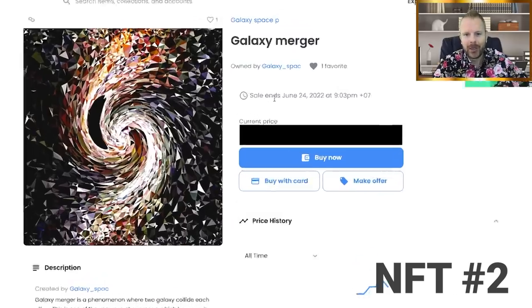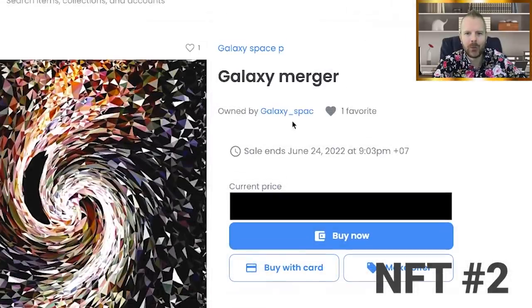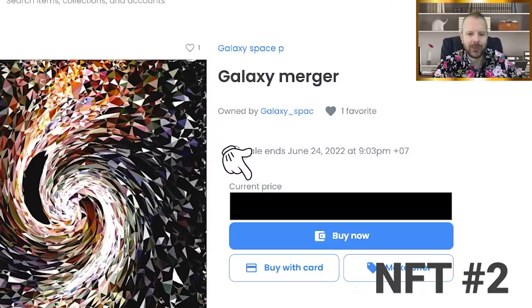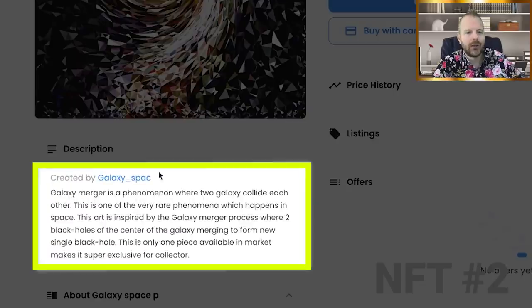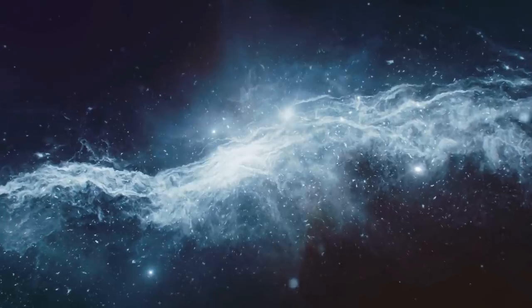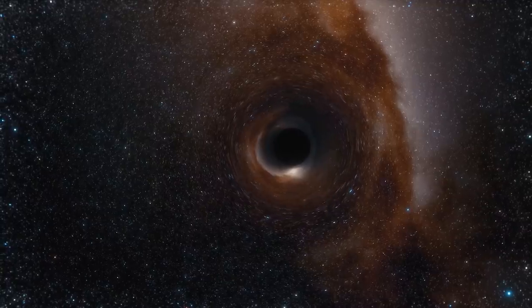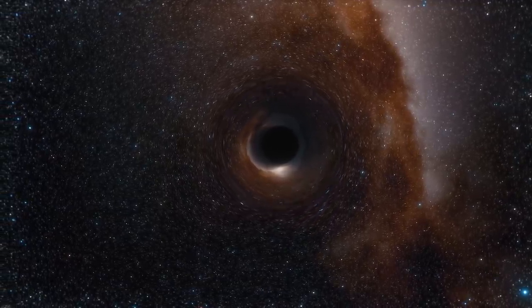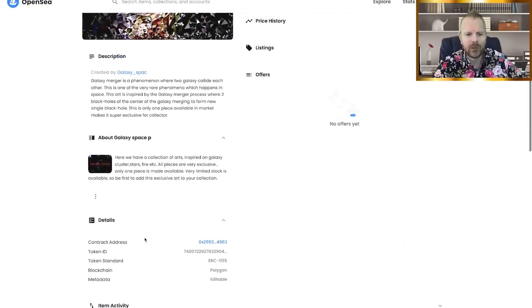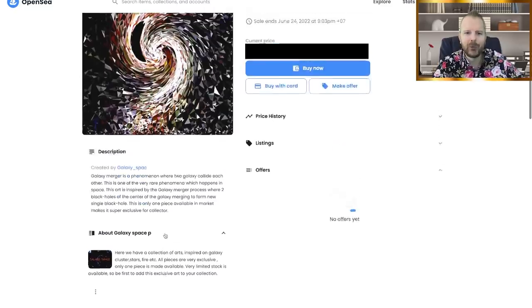Here's NFT number two. It's called the Galaxy Merger, and you can see it's owned by Galaxy SPAC. It has one favorite — same as the other one, both have one favorite. You can see the sale ends a little sooner here, the price is blocked out, and you can see some listing history. The description is actually pretty interesting: this is one of the very rare phenomena which happens in space. The art is inspired by the Galaxy Merger process, where two black holes at the center of galaxies merge to form one single black hole. This is pretty cool. It's got some further details, all the necessary information is here.